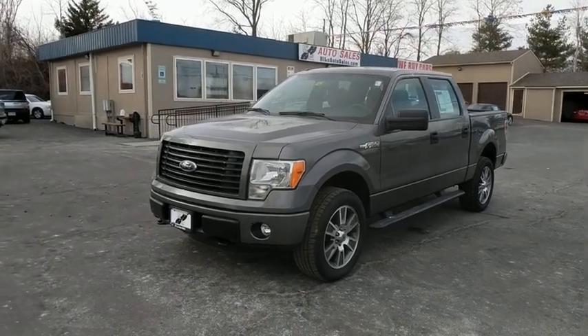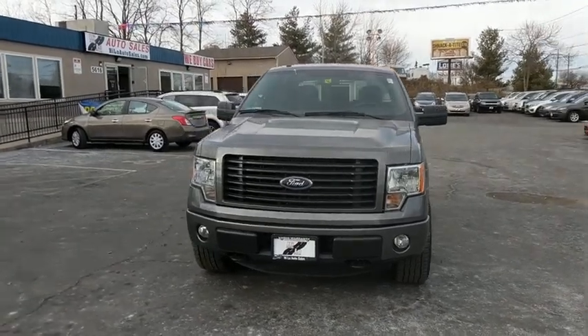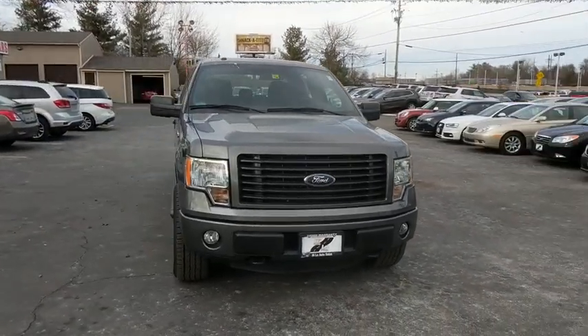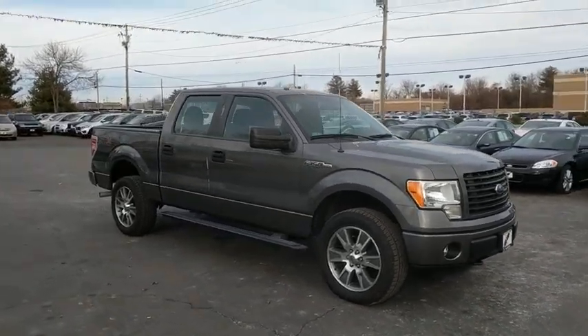The 2014 Ford F-150. A Ford F-150 knows how to handle any situation. It's built to follow orders. No whining. This vehicle has less than 35,000 miles.